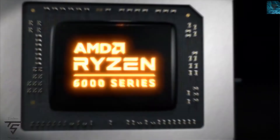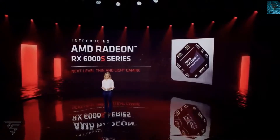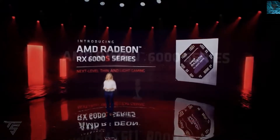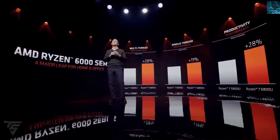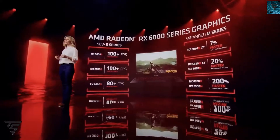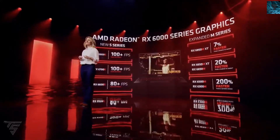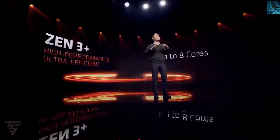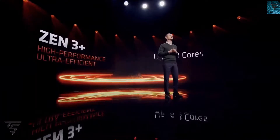Moving on, AMD has unveiled its 6600X series of GPUs and CPUs, and we have a node — it is made for slim notebooks. We now have the first benchmark for it, specifically for the Ryzen 9 6900S and RX 6900HS GPU, which is based on Gen 3 Plus.